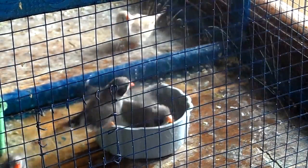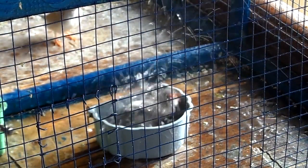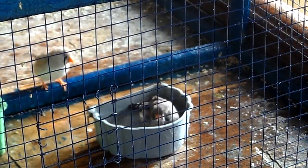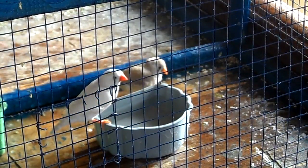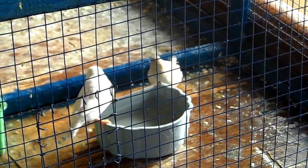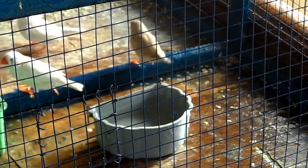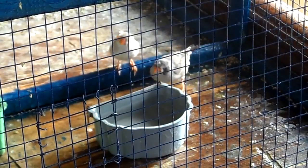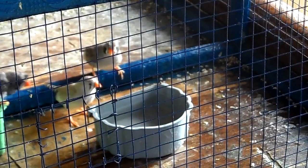If you want your birds to love to bathe, you must provide a separate water container apart from the main water container for drinking. You can also give them a bath from a spray bottle, but not all birds love to take a bath from the spray bottle. You should check if your birds like to bathe themselves in a water container and place it in their cage. If you have other birds like budgies and lovebirds, also place a separate water container for their bath so that they can take regular baths.